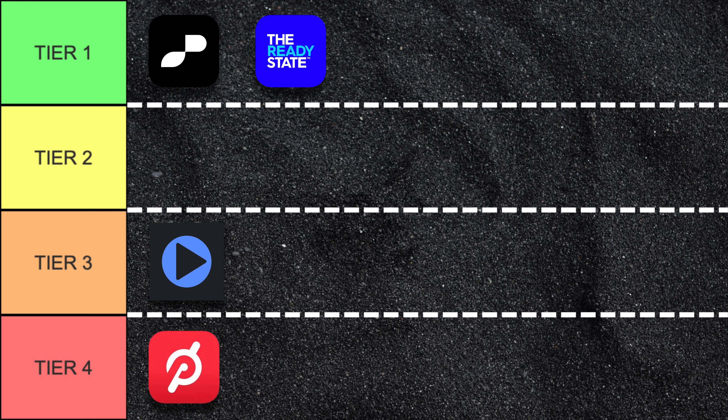The Ready State is $14.99 per month or $159.99 per year, so on the higher side as well. But given that the Ready State is the only mobility app to get tier one on the quality of its content, the price is more than justified. There is a huge amount of content to check out here, and it continues to grow with several new videos added per week. Like Pliability, the value more than justifies the cost, and so it makes it into tier one too.